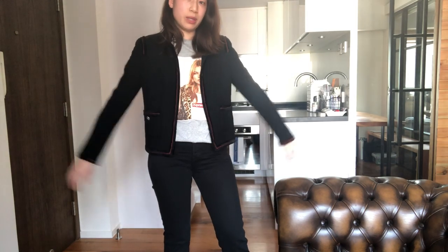The jacket is size 40 but it doesn't look very big. When I buy Chanel jackets I look at different sizes because they fit differently.